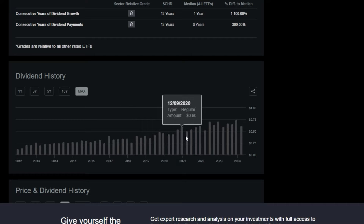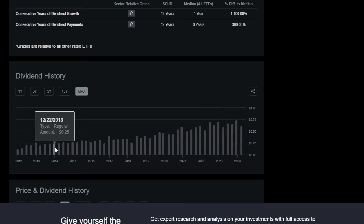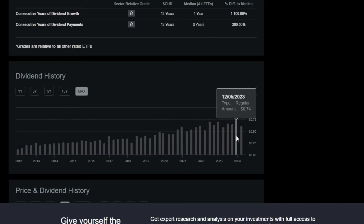And although we can't tell the future, the year after that you should most likely be getting paid more and more as well. To illustrate this: in December 2023, SCHD paid a quarterly dividend of $0.74. And in December 2013 — 10 years prior — this ETF paid just a quarter. So that means investors that bought into this ETF around 10 years ago were paid around three times as much in dividend income as they received 10 years prior.